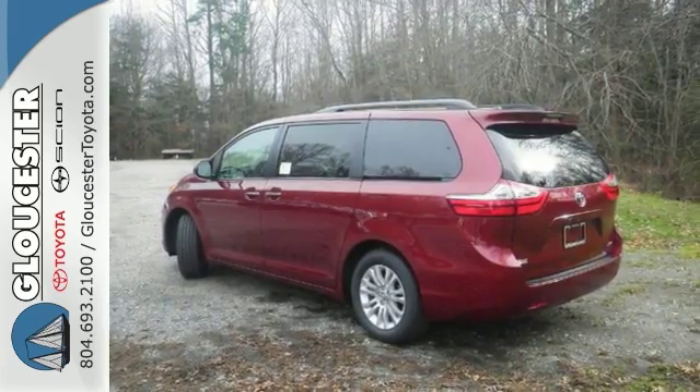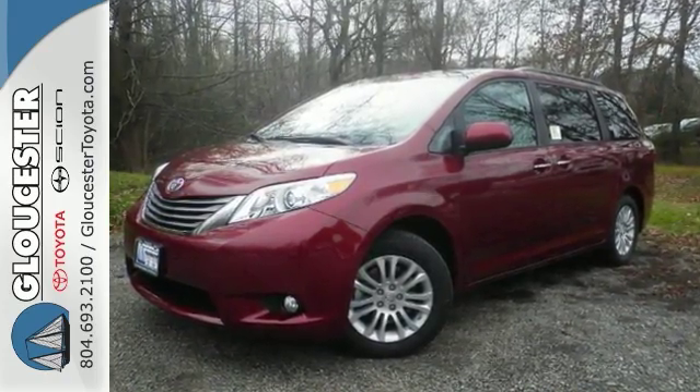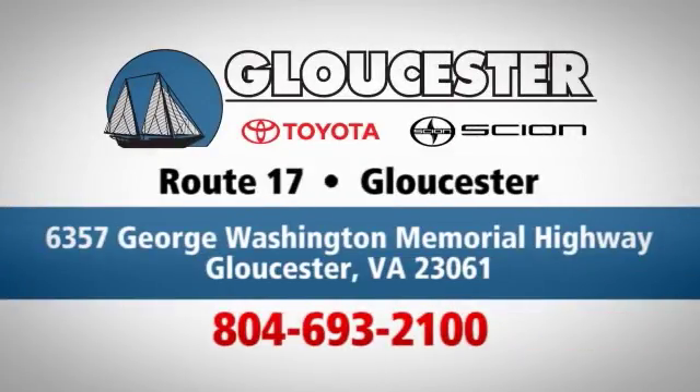This minivan provides everything you need. Since you're always on the go, you owe it to yourself to stop in for a test drive. Come in, call or click. An unmatched customer experience is waiting here for you. Conveniently located at 6357 George Washington Memorial Highway in Gloucester, Virginia.